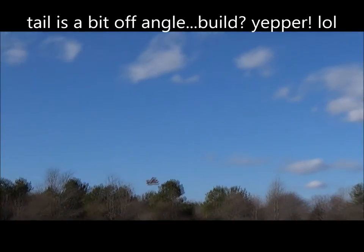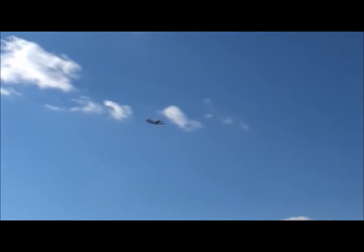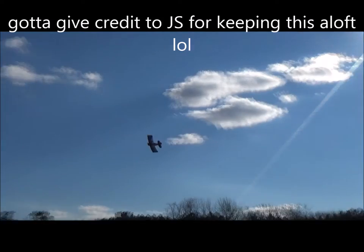No, come on. Do you think it's tail heavy or nose heavy? Whoa. All that work. Just don't hit the car.